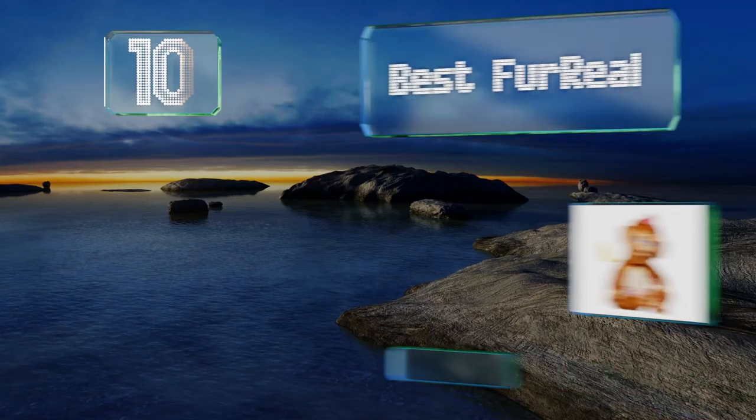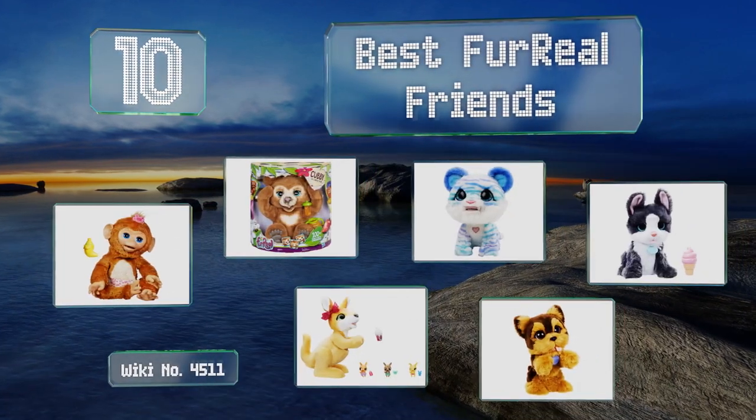EasyVid presents the 10 best For Real Friends. Let's get started with the list.